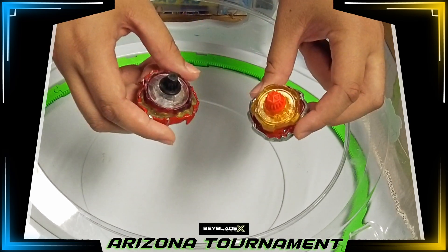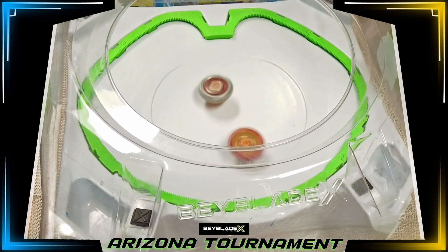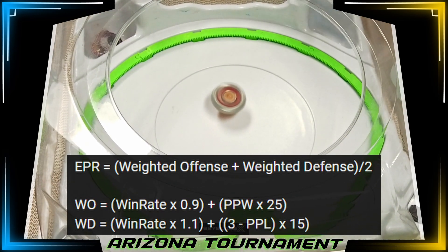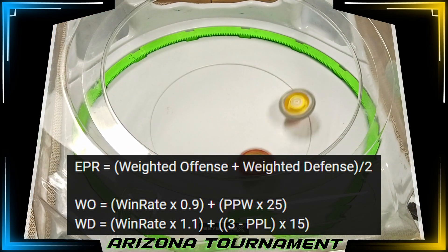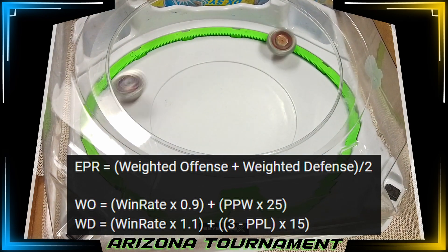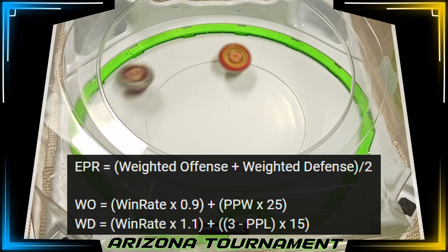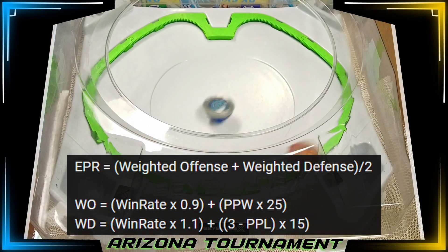We now apply EPR to the best combos after year 1. The cutoff has been raised to at least 100 battles collected to set the bar higher. The baseline win rate I consider good for a combo is 60%. I gave 10% more or 1.1 to the weighted defense since it is more about how often you win to deny your opponent from scoring. Weighted offense gets 0.9 of its value because its PPW will have more weight. My baseline for PPW and PPL is 2 points, and by amplifying it to 20, it results in 40, setting up a 60-40 split of the equation. I then adjusted to times 25 for PPW and times 15 for PPL, averaging the weighted offense and defense back to the baseline 60-40 split with the applied coefficients.